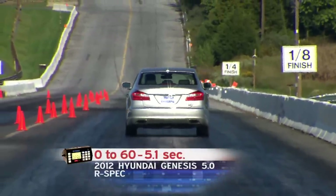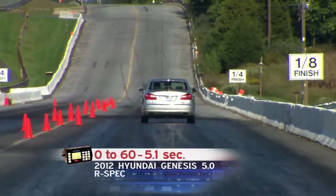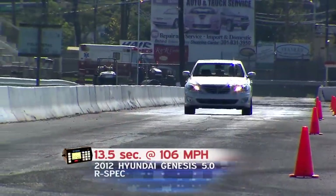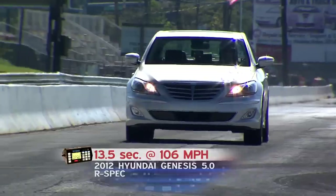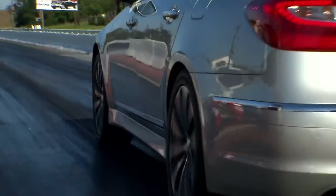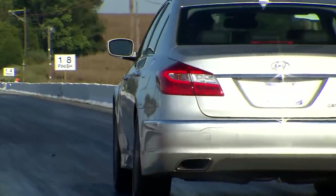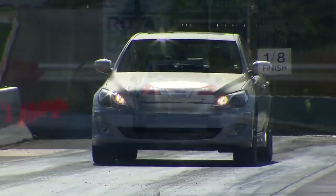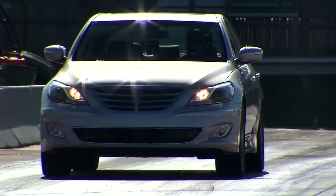That's over a half-second quicker than the 4.6 Genesis that we tested. The quarter-mile time is also quicker at 13.5 seconds and 106 miles per hour. A strong hole shot with little loss of traction gives the R-Spec's 5-liter a smooth feel that's more European than American muscle car.